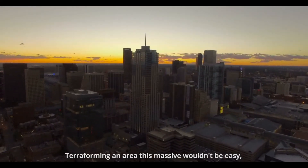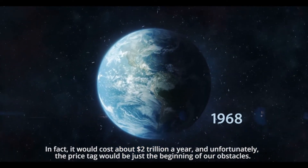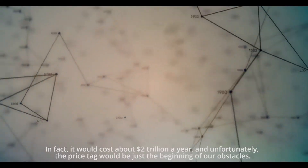Terraforming an area this massive wouldn't be easy. In fact, it would cost about 2 trillion dollars a year, and unfortunately, the price tag would just be the beginning of our obstacles.